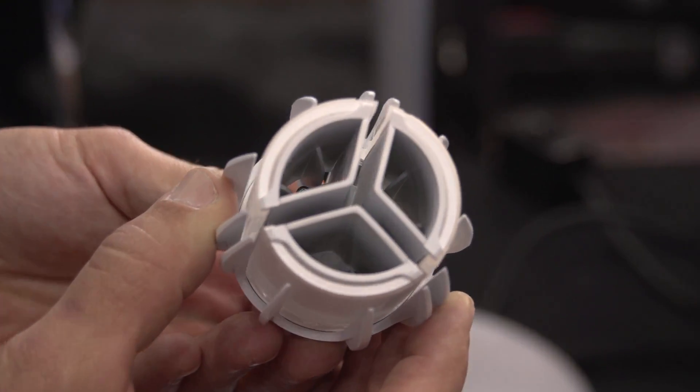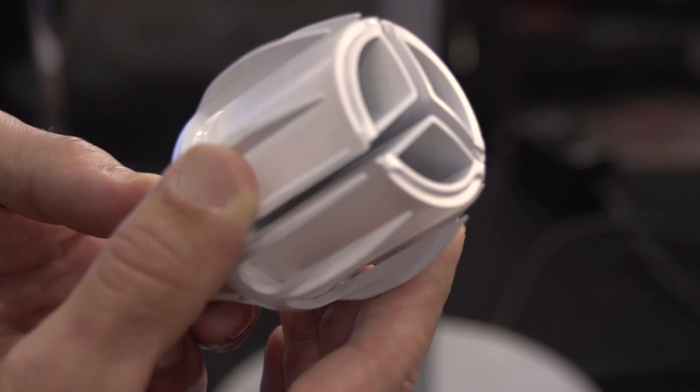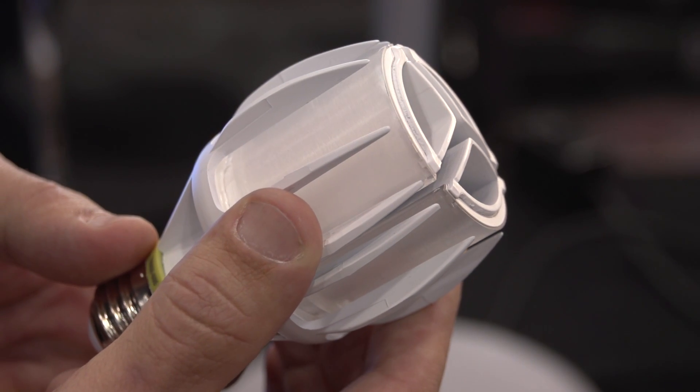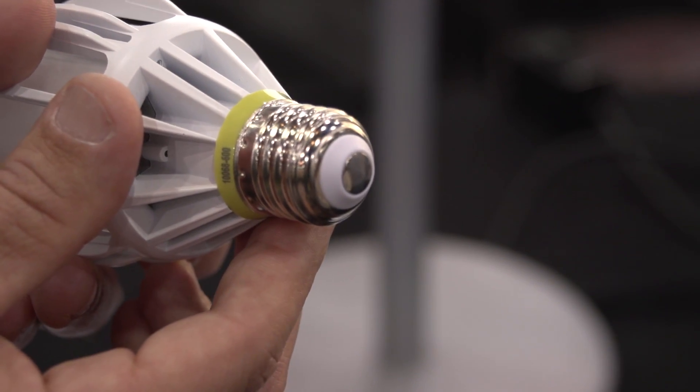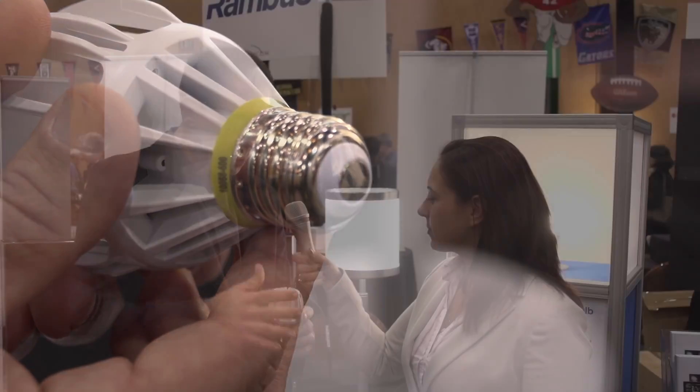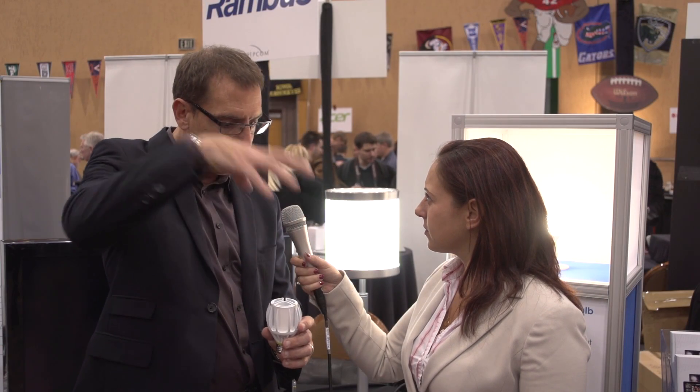A light bulb begins with microelectronics, so there's a driver in this bulb. We're coupling LED lights to a piece of plastic that we call a light guide, and with special cuts inside we're able to distribute the light any way we want. Because the top is open there's thermal dissipation, we can run the light efficiently, and the bill of materials is less than other bulbs on the market.